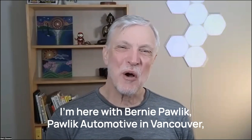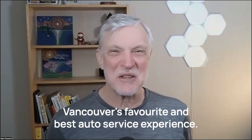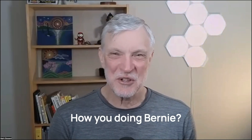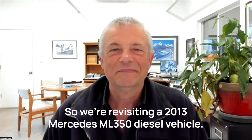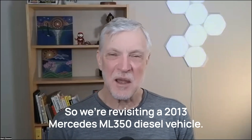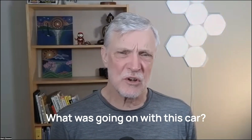Hi, it's Mark Bossard. I'm here with Bernie Pawlik, Pawlik Automotive in Vancouver — Vancouver's favorite and best auto service experience. And we're talking cars. So we're revisiting a 2013 Mercedes ML350 diesel vehicle.